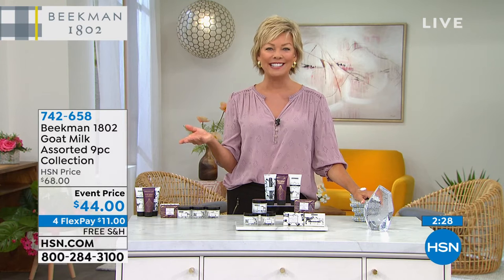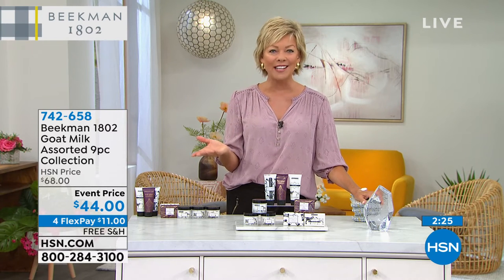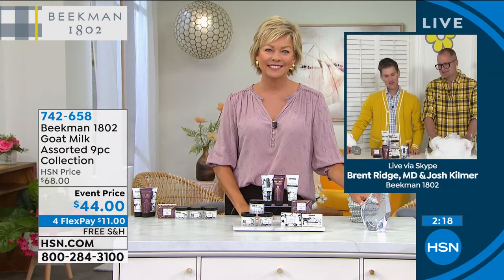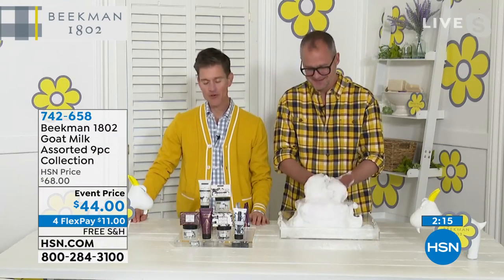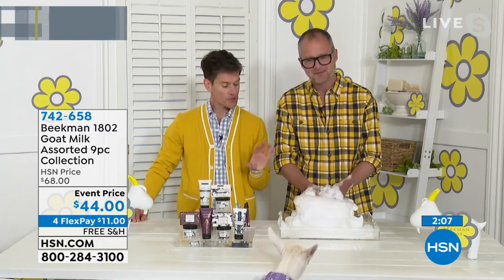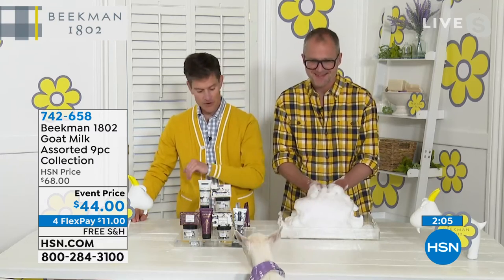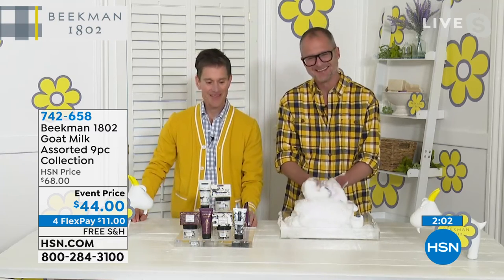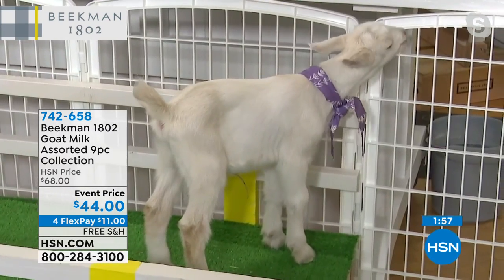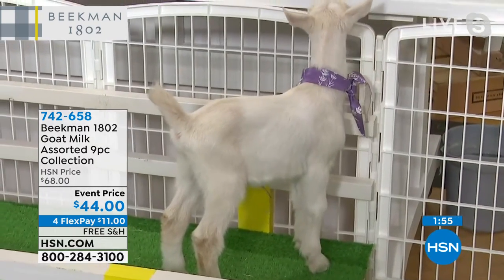Before I give it back to you guys, I do want to welcome our neighbors to call and share their experience. Let us know what you love, which are your favorite products, how long have you been using the products — because Josh and Brent, you love your neighbors like they're family. And for those of you who are seeing Beekman and hearing about Goat Milk for the first time, we call all of our customers neighbors because that's what helped our company grow. We grew neighbor by neighbor by neighbor.